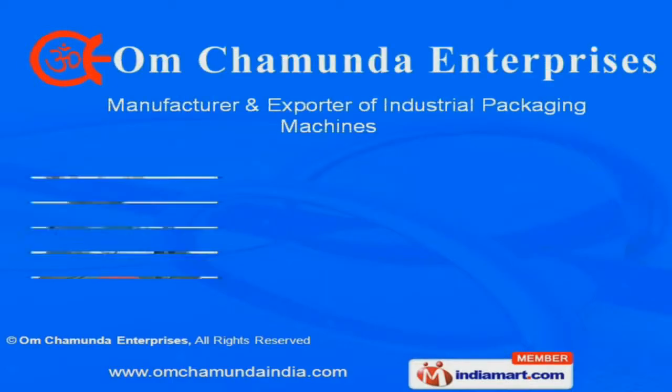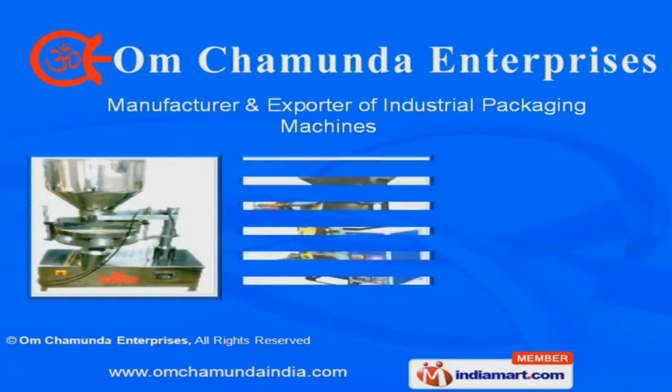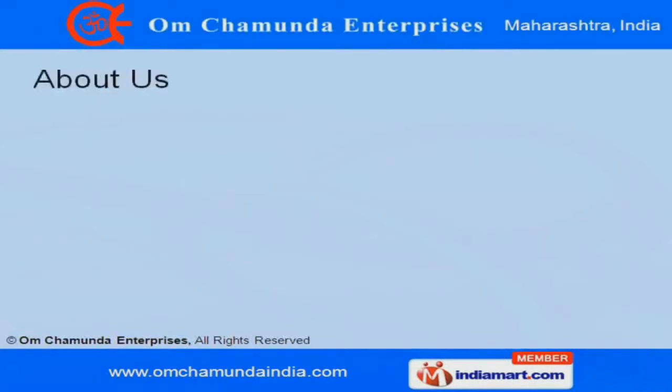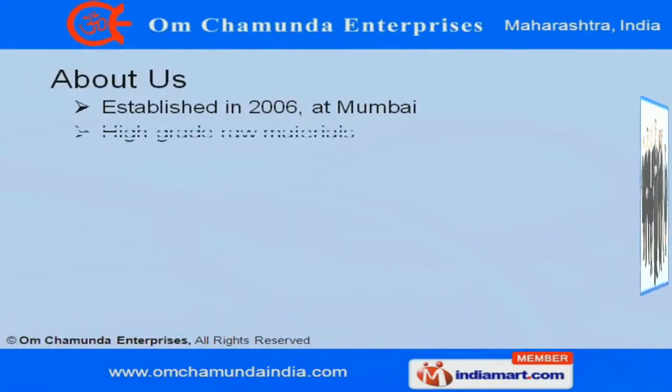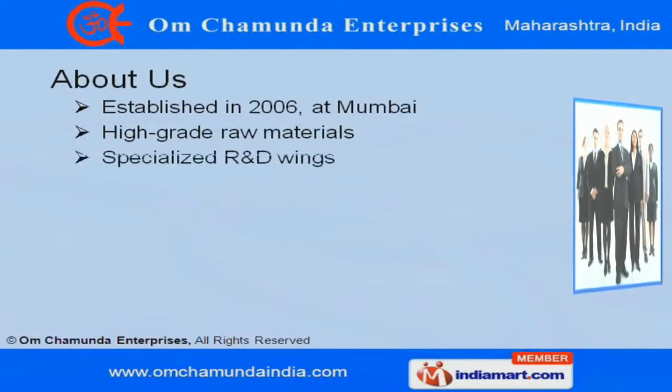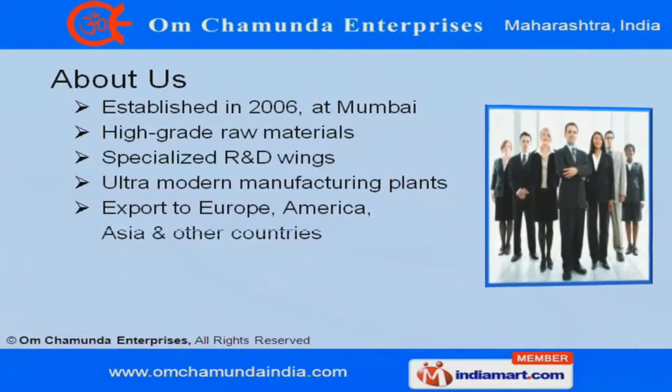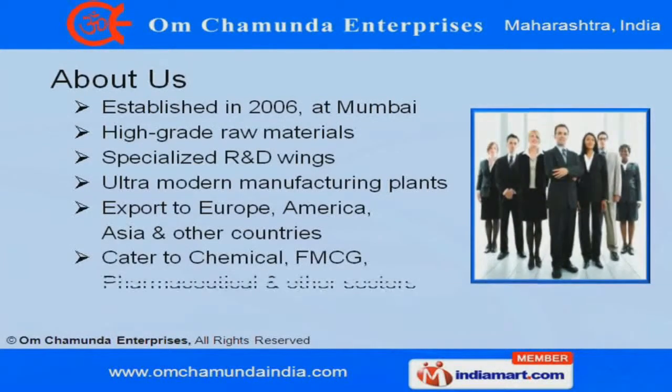Welcome to Om Chamunda Enterprises, Manufacturer and Exporter of Industrial Packaging Machines. We were established in the year 2006 at Mumbai. Specialized R&D wings and ultra-modern manufacturing plants is our forte, and we export to Europe, America, Asia and other countries.